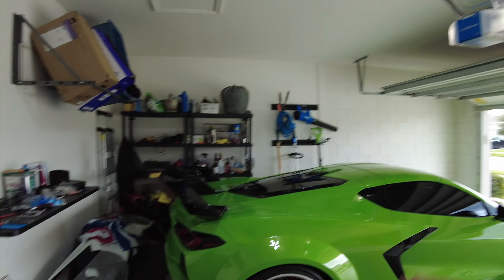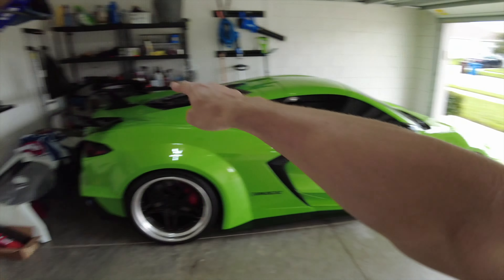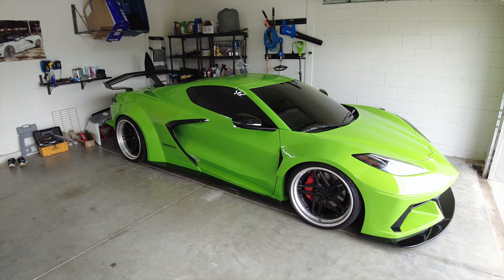Well, that's going to do it for the end of the video. I hope you guys enjoyed. Leave me a comment below - let me know what you guys think about the Liberty Walk wide body with AGM's new Hyper GT spoiler, what you think about the color, the wheels, the entire package. If you enjoyed the video, go ahead and hit that like button, subscribe. We'll see you guys in the next one.